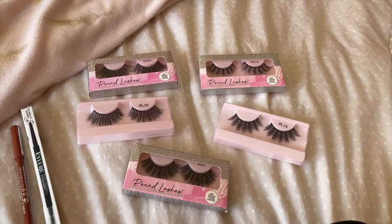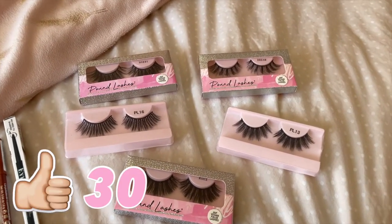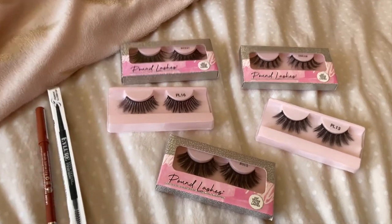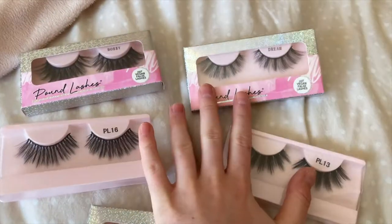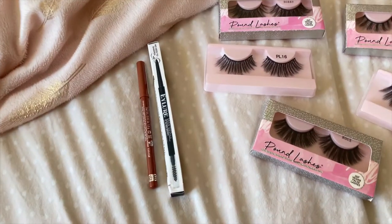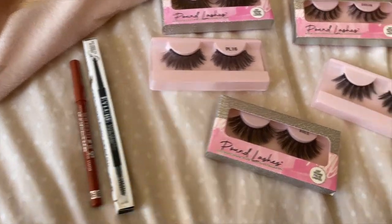I had a very exciting delivery arrive today which I'm excited to show you all. It's from Pound Lashes — they sell eyelashes for one pound, £1.50, or £1.99. I've been wanting to try them for ages. They also sell makeup at really cheap prices; for example, if a foundation is eight pounds at Superdrug, they have it on there for £3.50.